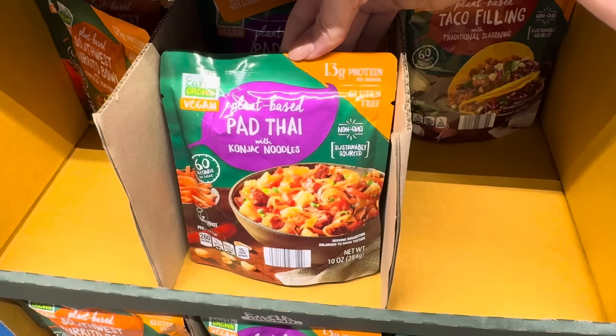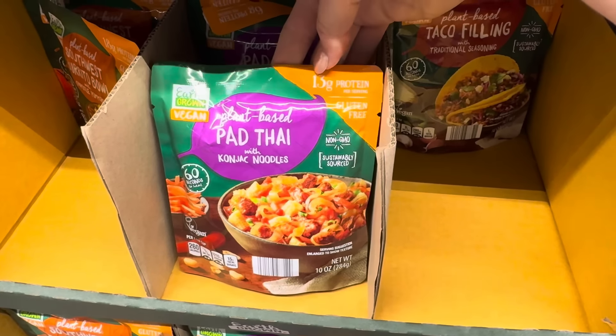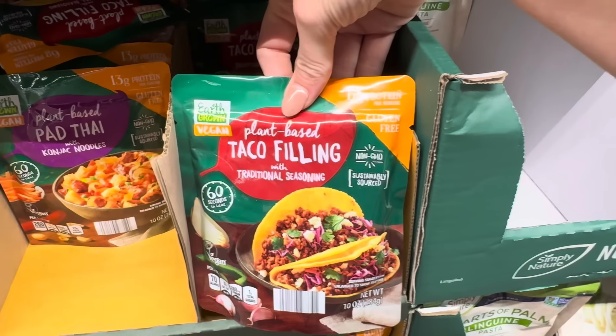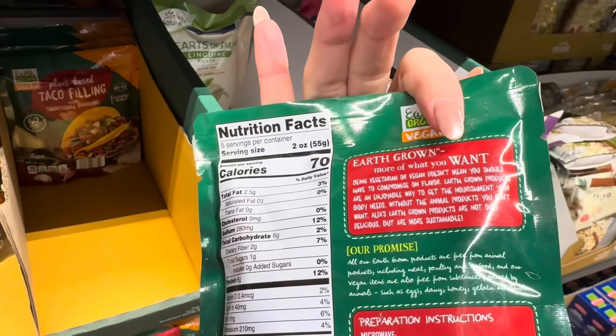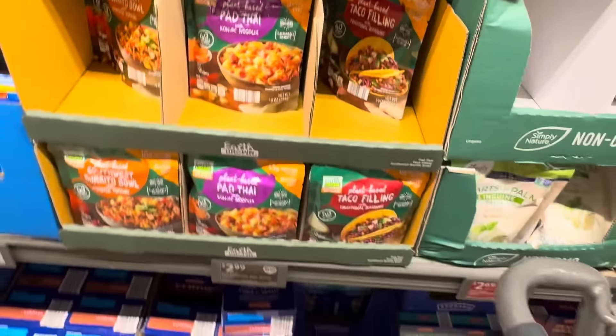How about the plant-based pad thai with konjac noodles? 13 grams of protein, gluten-free, non-GMO, sustainably sourced — it's a one-serving size. And then plant-based taco filling with traditional seasoning — six grams of protein per serving and there are five servings in this container, so the other two are single-serve. $2.99.